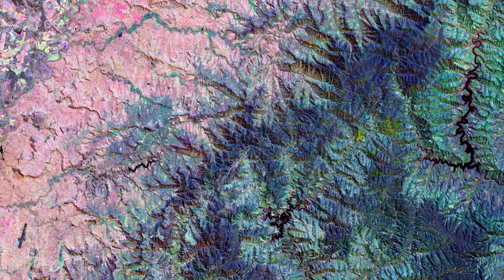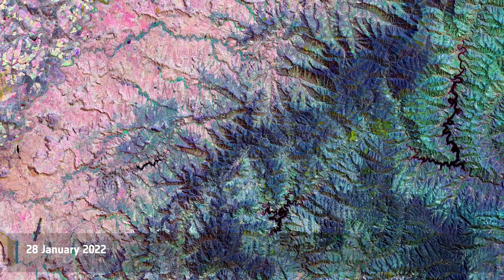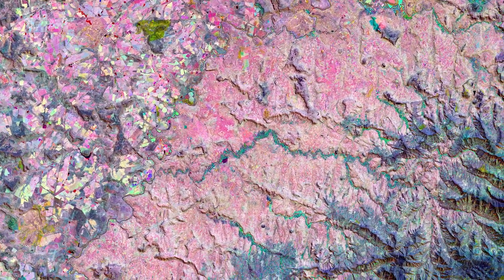This composite image was created by combining three separate images from Copernicus Sentinel-2's near-infrared channel over a period of nine months. The first image, captured in November 2020, is assigned to the red channel and represents the onset of the wet summer season.